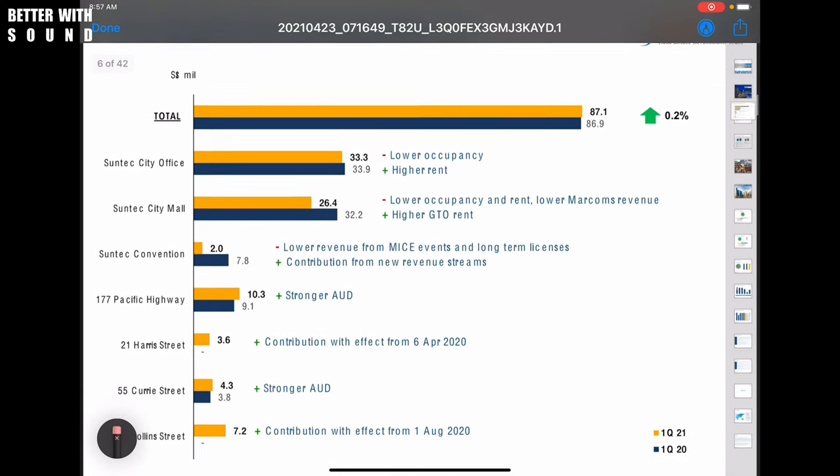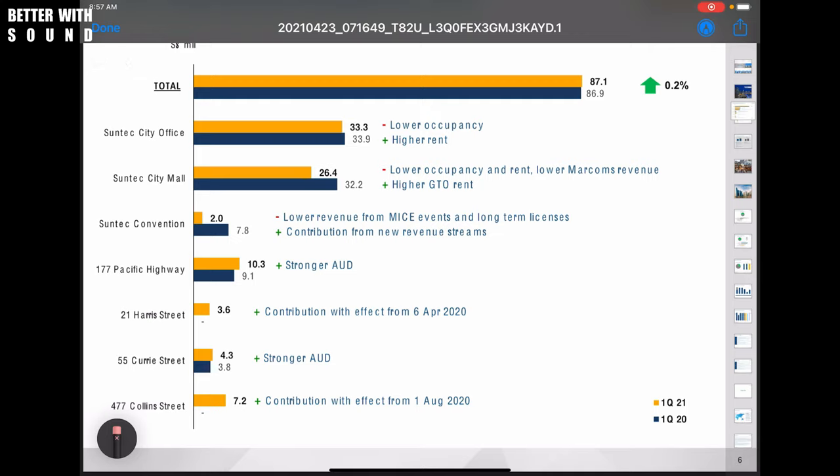Looking at the gross revenue, my main intent when I bought Suntec back then was because of the convention center, which is something I'll highlight in the contribution by assets. What I can see is that the Suntec convention center has reduced drastically. When the initial reason for buying is no longer there, I have two positions: one — don't put in more capital; just hold on to the existing stake. So right now I'm not putting in more money — I'm sitting on the sidelines because I do have better alternatives.